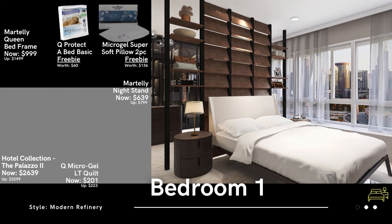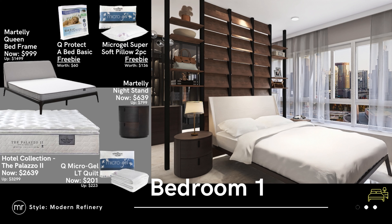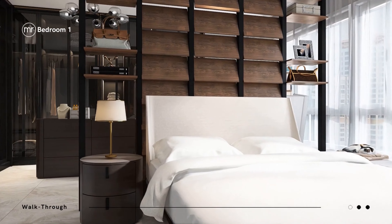In the master bedroom, we opt for a sleek and neutral look. This offers a sense of calm and serenity. The hotel-like bed frame makes you feel like you're on a staycation every moment, alongside a chic round nightstand that holds your lamp and other bedtime essentials.